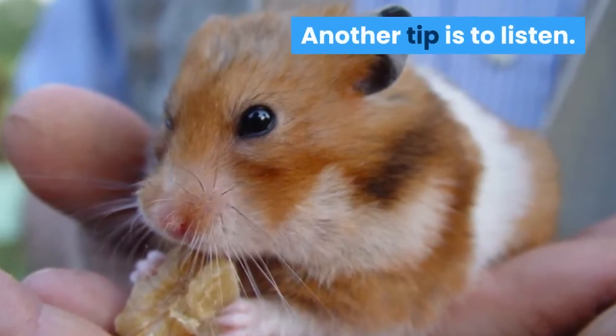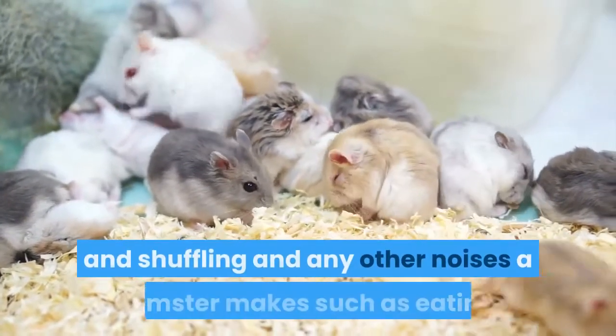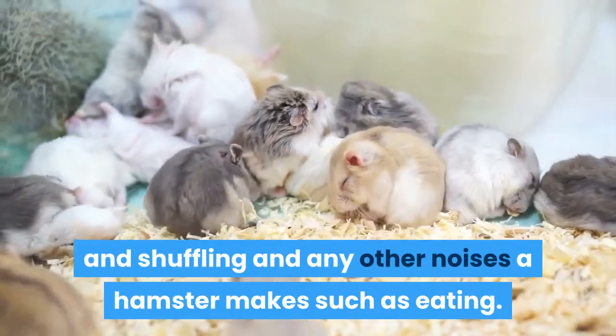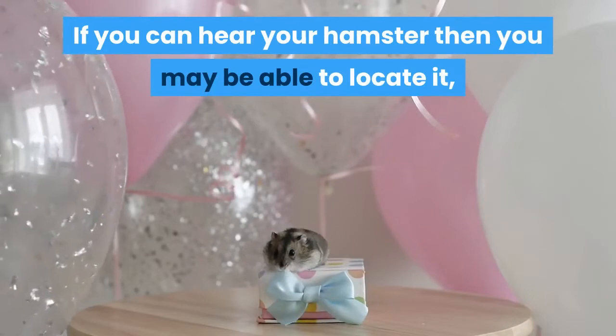Another tip is to listen. Sitting very, very still and listening, you may hear scratching and shuffling and any other noises a hamster makes, such as eating. If you can hear your hamster then you may be able to locate it, corner it, and catch it.